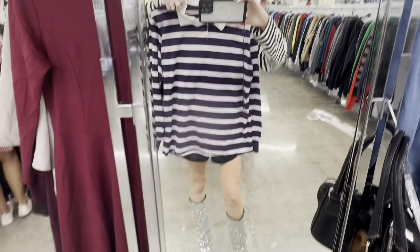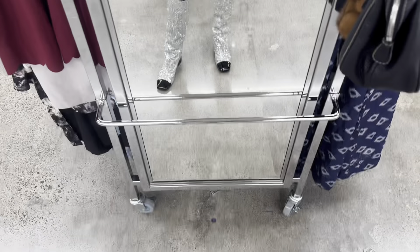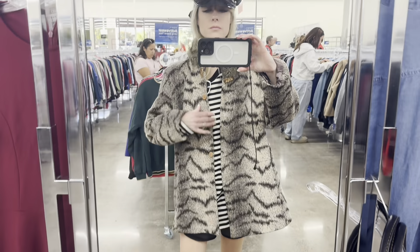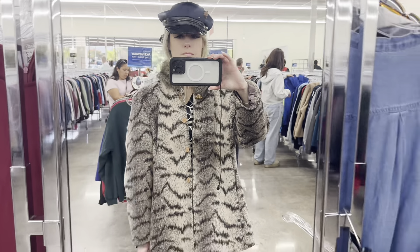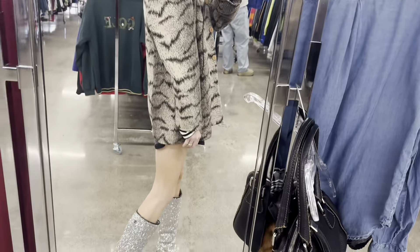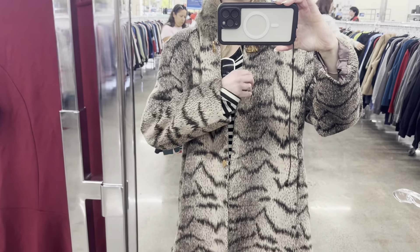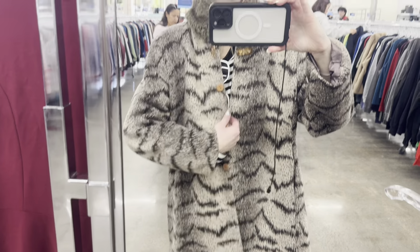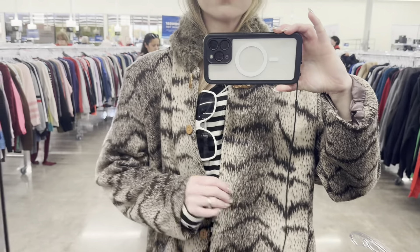I also really liked this rugby top. I know I could style it just pretty much how I'm holding it up — with my glitter boots and some shorts. I loved this animal print jacket; it was really fuzzy and super cool, definitely vintage, but unfortunately it was in really bad shape — missing some beads — so not the best quality, but it was really cute.